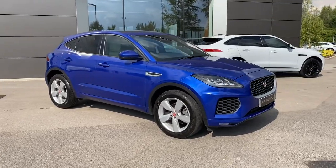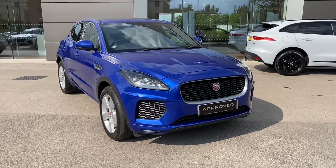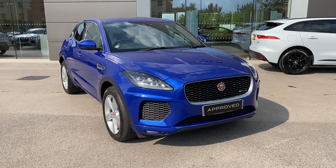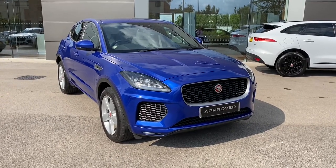If this gorgeous Jaguar E-Pace is something that you are interested in, or would like further information about, then please do not hesitate to get in touch with a member of our sales team at Jaguar Crewe on 01270 445 200, and a member of our sales team will be more than happy to help. Thank you for watching.